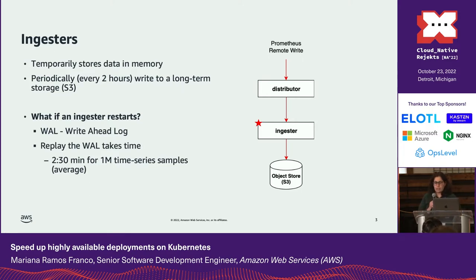When ingestors shut down — for example due to a rolling update — the in-memory samples can be discarded. To avoid losing data, Cortex uses a write-ahead log to write all incoming series samples to persistent disk until they are flushed to long-term storage. When the ingestor restarts, the WAL is replayed to recover the memory state, which takes time. So to improve deployments we needed to find a way to update multiple ingestors at the same time.